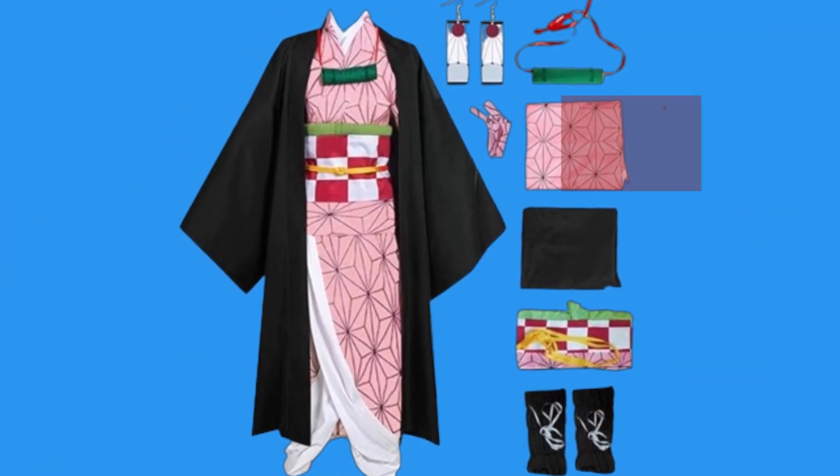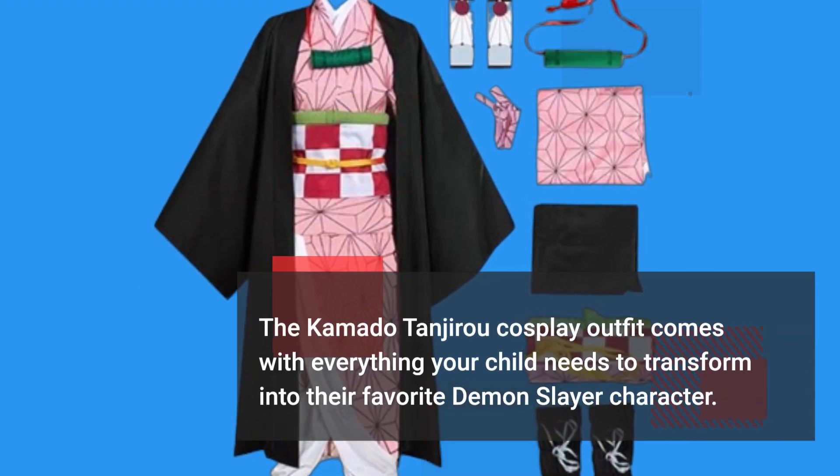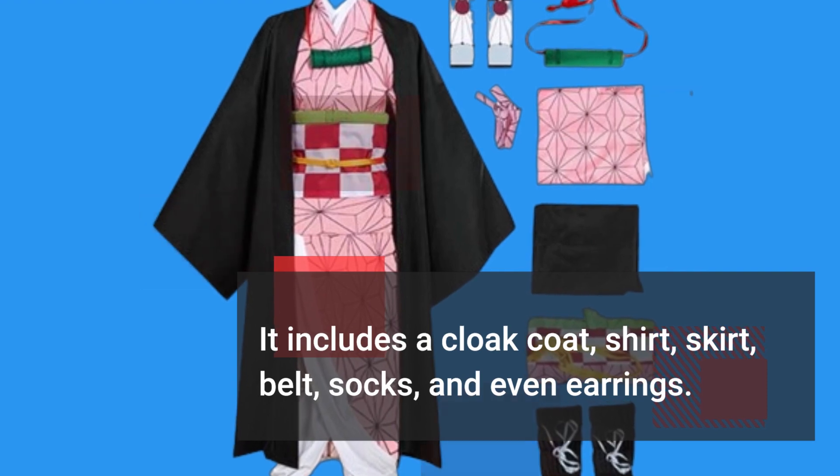The Kamado Tanjirou Cosplay Outfit comes with everything your child needs to transform into their favorite Demon Slayer character. It includes a cloak coat, shirt, skirt, belt, socks, and even earrings.